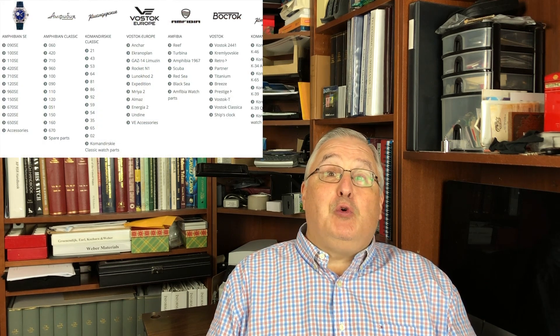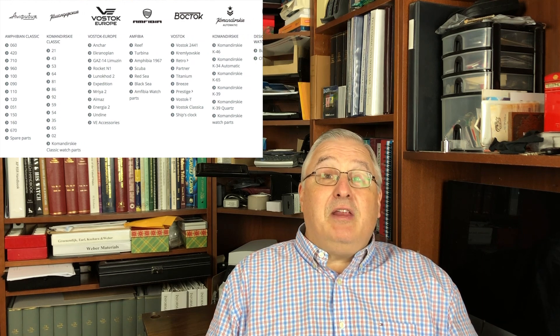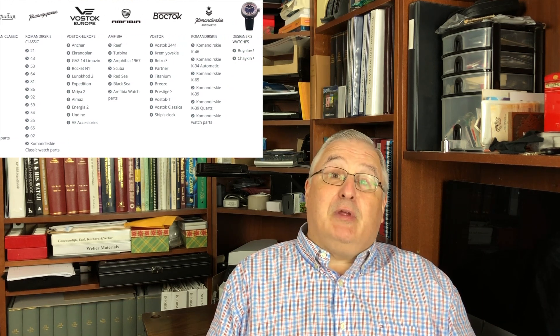I hope you enjoyed our virtual trip to Chistopol. I bought this watch online at miranon.com, a retail store for Vostok watches and other brands, located just down the street from the factory we just visited.